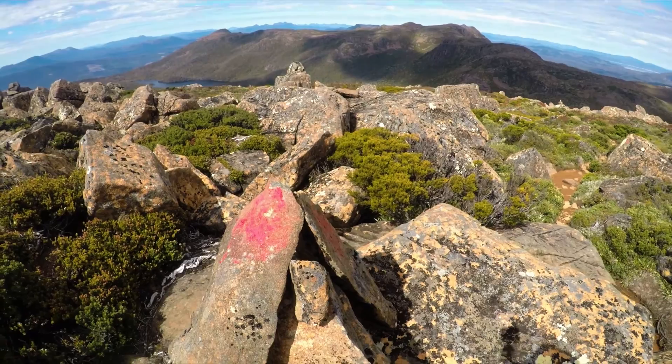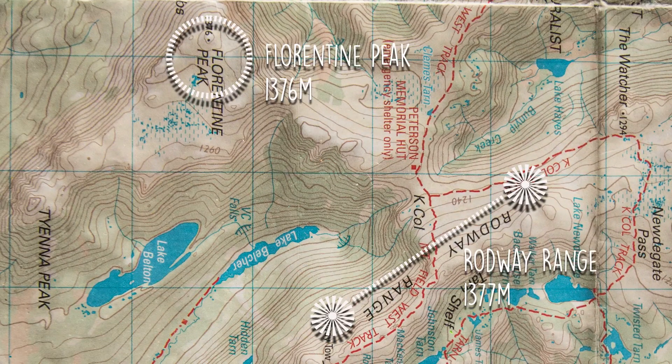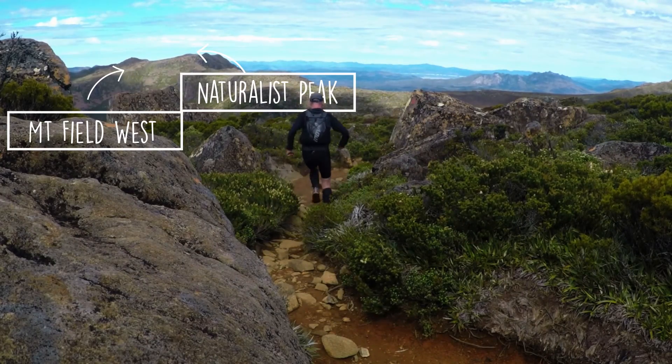At a touch under 1,400 metres, Florentine Peak was all I could see from the top of the roadway range. It dominated the skyline to the south, while Naturalist Peak and Mount Field West lay at the end of a rough track to the north.